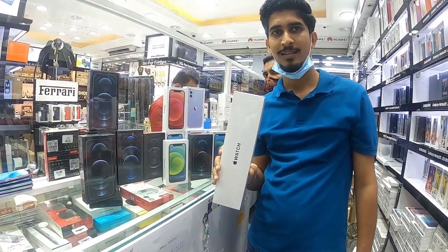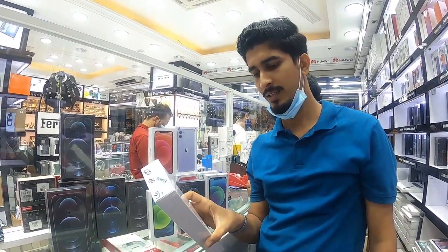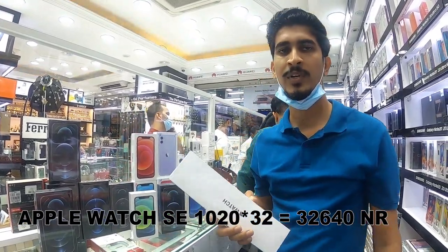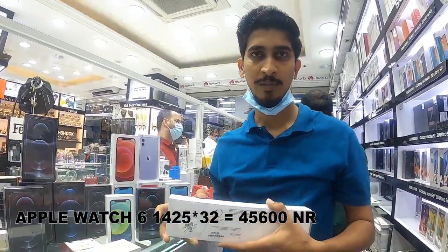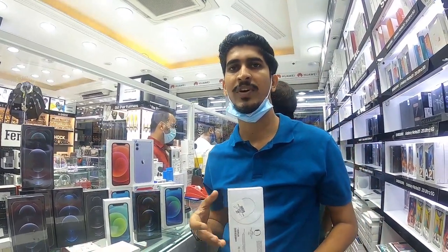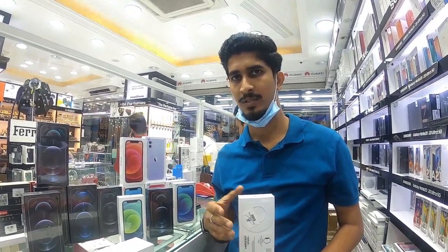Now we are going to have a look at the Apple Watch. The Apple Watch SE — the basic one — in 40mm is 1020, and in 44mm is 1125. The Apple Watch 6: 40mm is 1425, 44mm is 1560. There are two options — the cellular version is 2175.